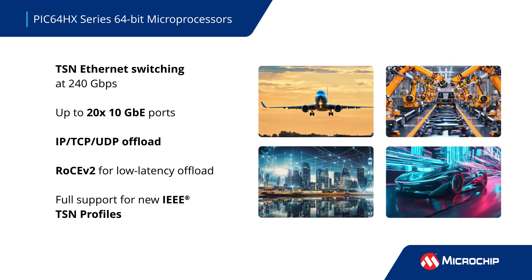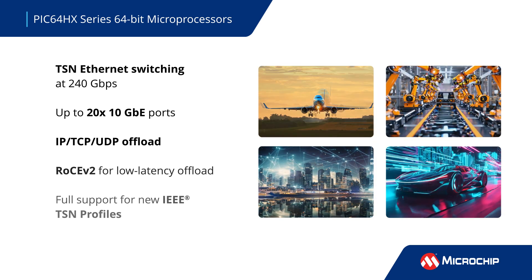for aerospace, industrial, communication, and automotive applications.